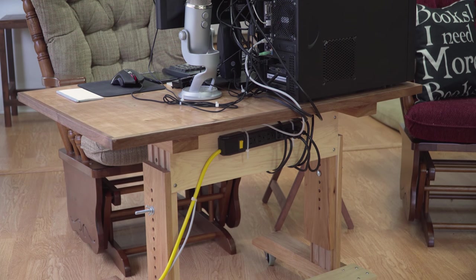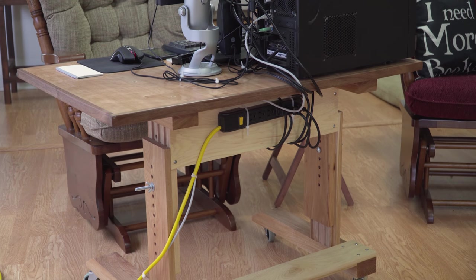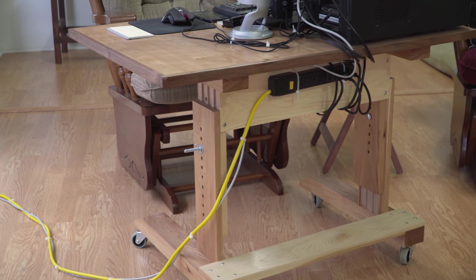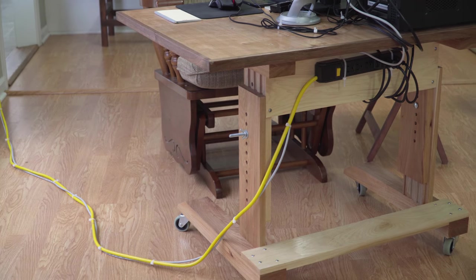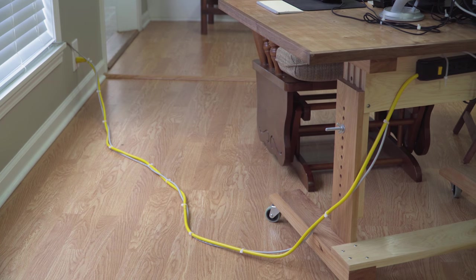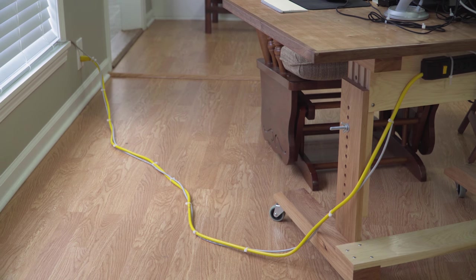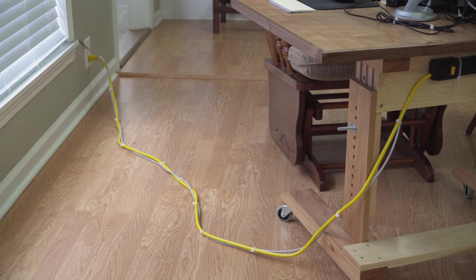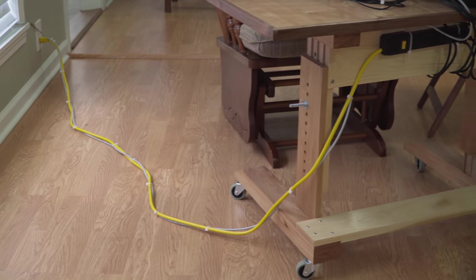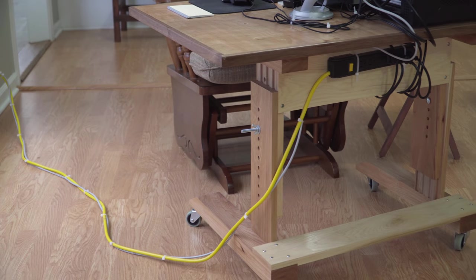I mounted one of these power strips to the horizontal stretcher right below the top, and all of the power goes into it, which means I only have one cord coming out. I've also zip-tied the ethernet cable to it, and it actually runs through my blinds, so it's not an eyesore in my living room — somewhat not an eyesore as much as it can be. It actually goes all the way through the window and you can't really see it. So basically this cart is tethered with one cord, which really isn't that bad.